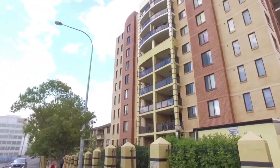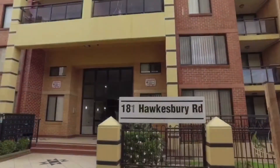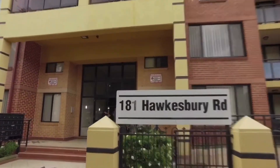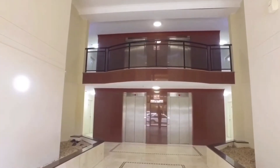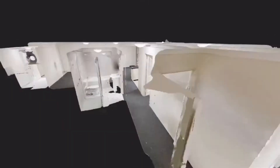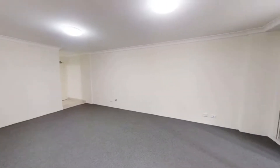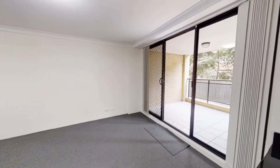Live Realty is proud to present 7/181 Hawkesbury Road, here in the heart of Westmead. This apartment is newly renovated and offers the lucky occupants a practical floor plan with a large covered balcony, and has all the modern luxuries like split system air conditioning and a gas bayonet to keep you comfortable year-round.